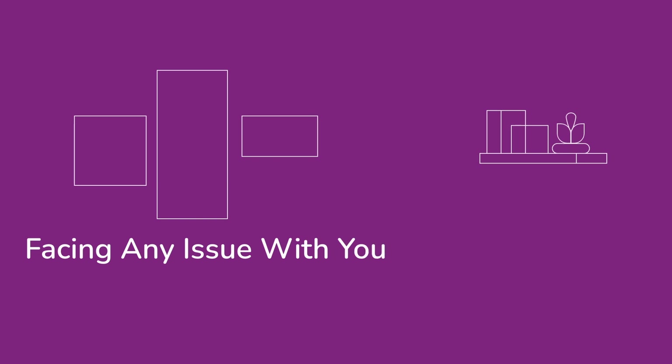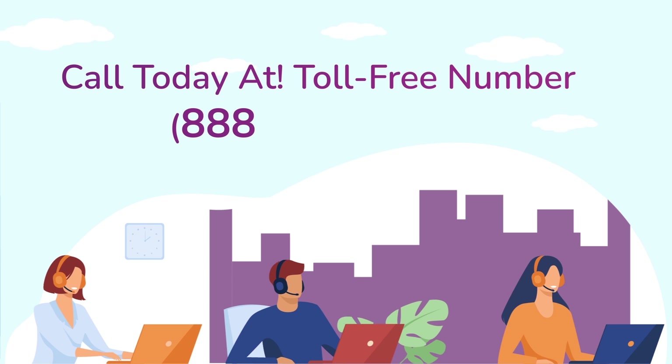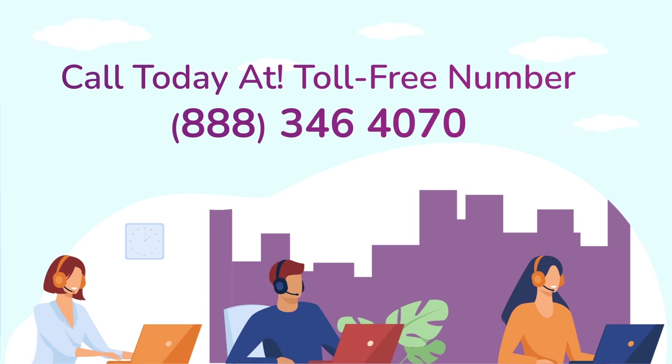In case if you are still facing any issue with your Netgear Range Extender device, get in touch with our Netgear Range Extender experts for instant solutions.